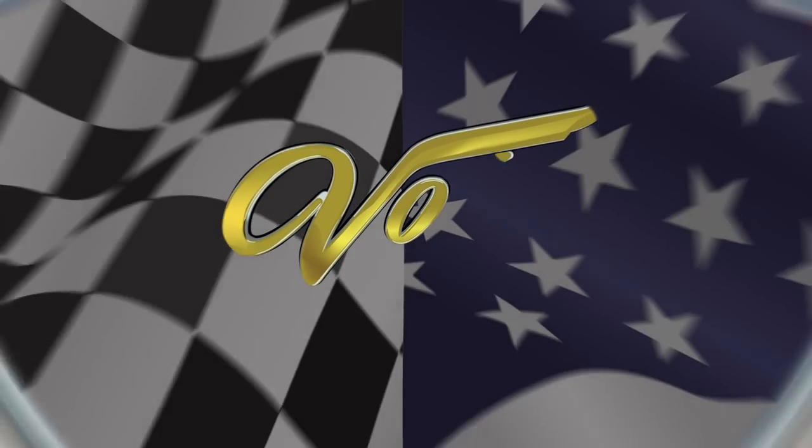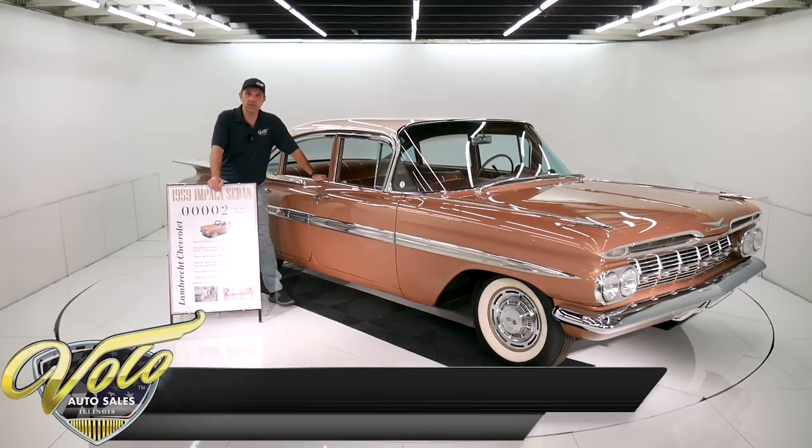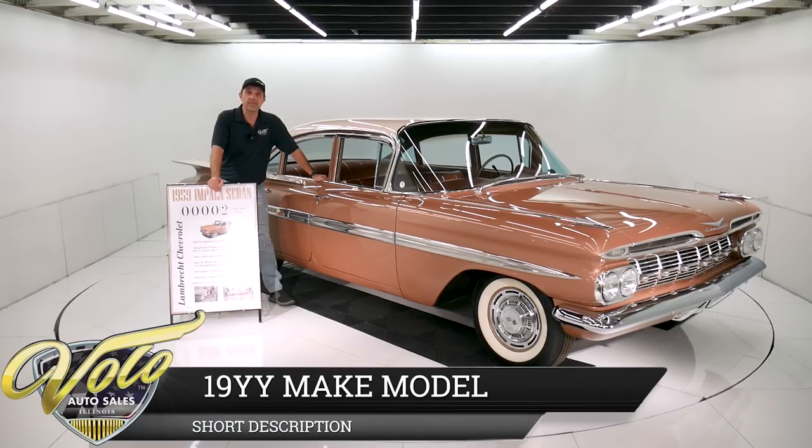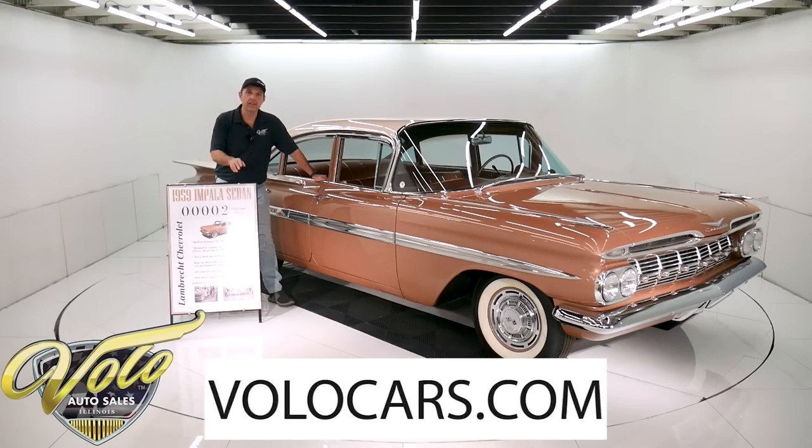Let's go for a spin. Folks, we have truly an amazing car story here. A 1959 Chevy Impala with two actual miles. Two original miles is all that's been put on this car. Two.